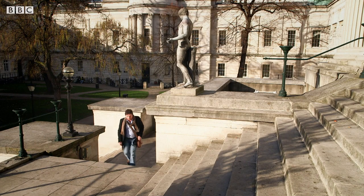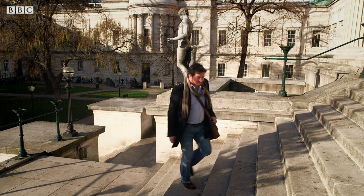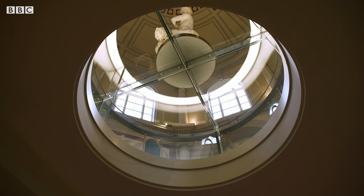I'm taking my skull to Dr. Carolyn Rando, an archaeologist at University College London, who's been conducting some fascinating research into how human jaws are adapting to our ever-changing diet.